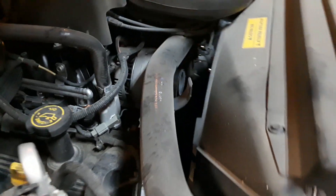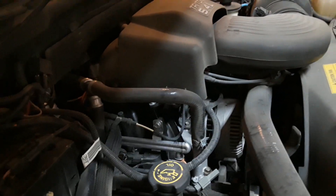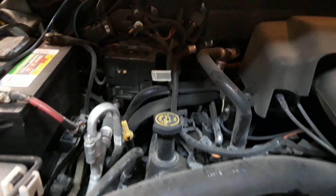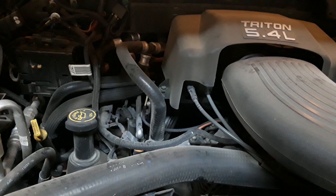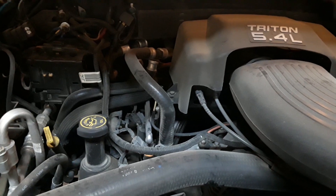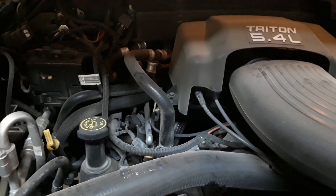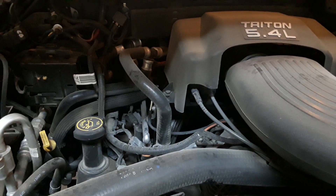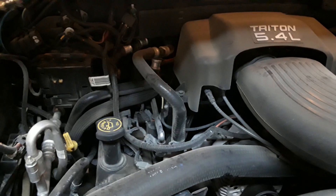The fan clutch and fan are original. Fuel injectors are all original. The blend door motor did go out around 180,000–190,000 miles — I put a new blend door motor in the front under the dash, which wasn't too bad. It's even got the original starter on it.